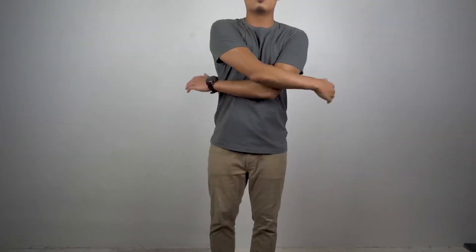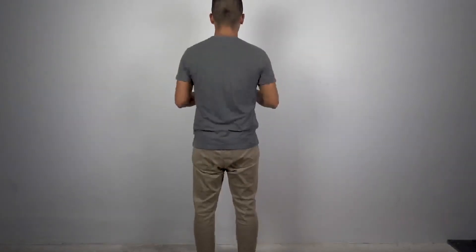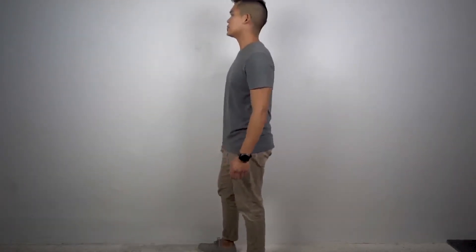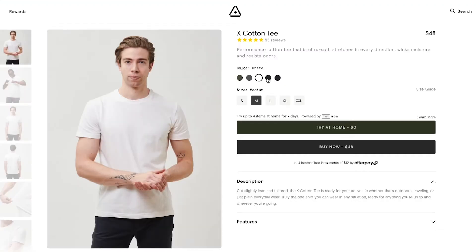So after 10 months of weekly use, how well are these shirts holding up? As for the materials and features, the Western Rise X Cotton Tee is cut slightly lean and tailored, has four-way stretch, is moisture-wicking, and odor-resistant. It has a heavyweight blend of 60% cotton, 35% polyester, and 5% elastane. At 220 GSM — which refers to the weight of the fabric — the shirt is quick-drying, has Polygiene odor control technology, and is UPF 50 for protection from the sun. Other than the gray, or concrete as they call it, and the navy color that I have, they also have forest green, white, and black.